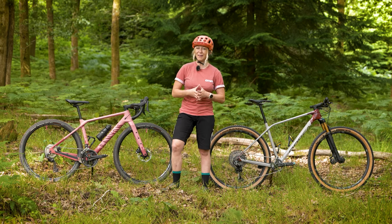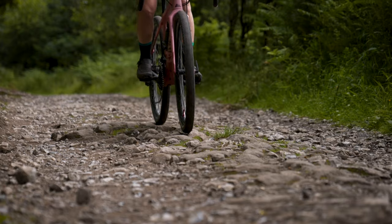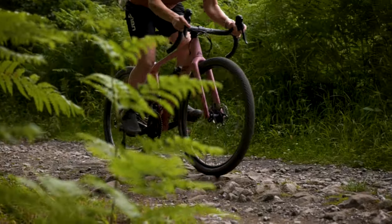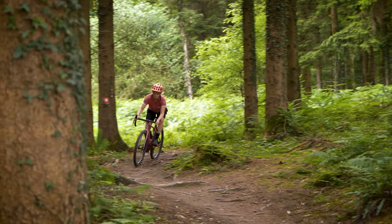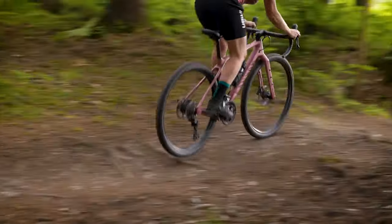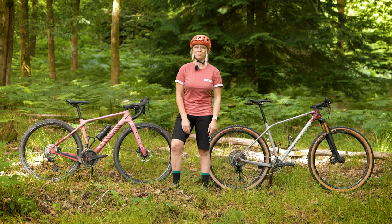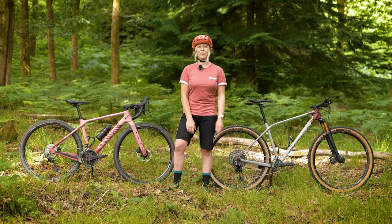Here at GMBN Tech, we are often asked: isn't a gravel bike just a cross-country bike with drop handlebars? And my personal favorite — why is GMBN covering gravel anyway? Well, I'm going to go into depth about the two and the differences, covering geometry and even wheel circumferences. So stay tuned to find out for yourself.